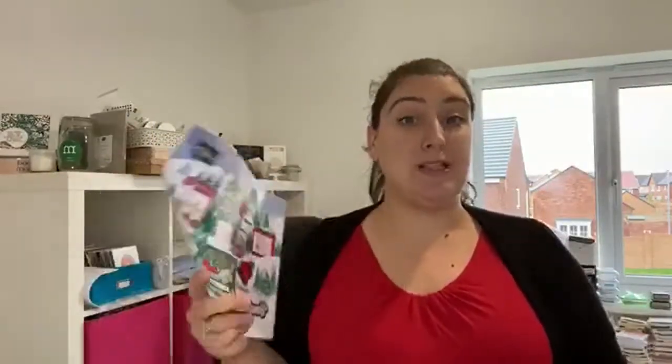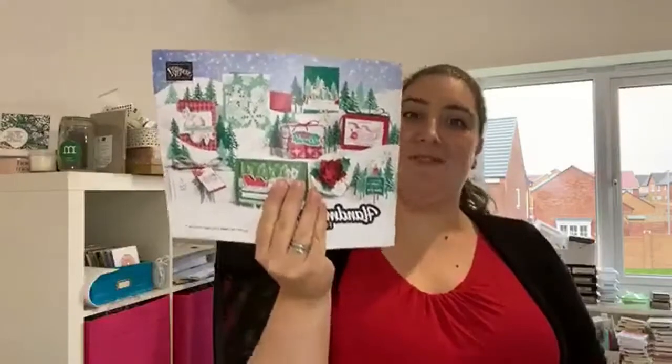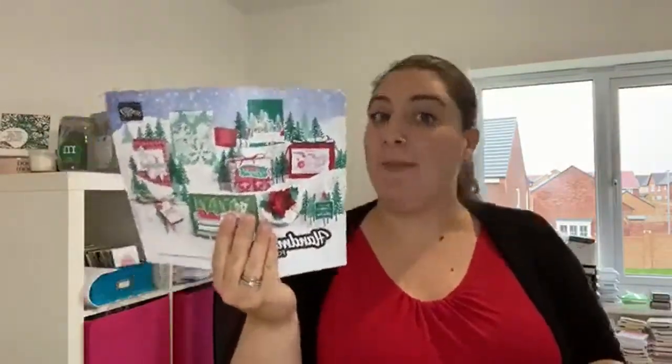So back to bonus days. If you place an order this month of £45 or multiples thereof, you get a voucher to spend next month. Next month is this beautiful catalog launch — it is fabulous — and I can guarantee that those vouchers will come in very, very handy.